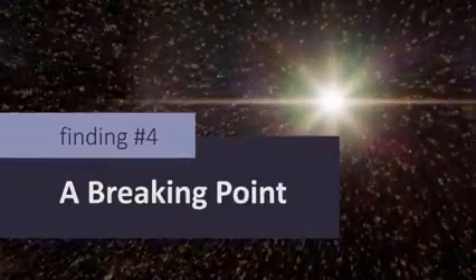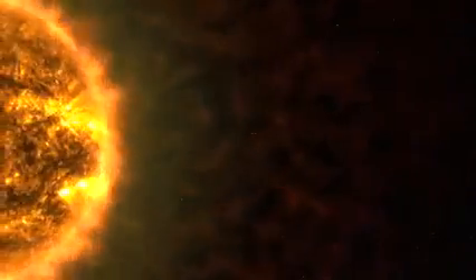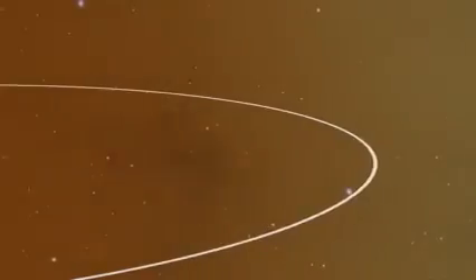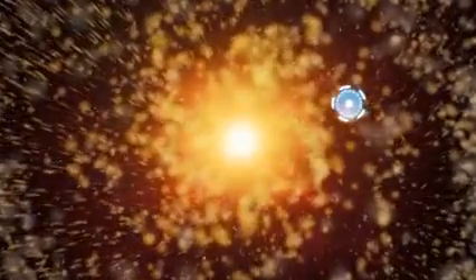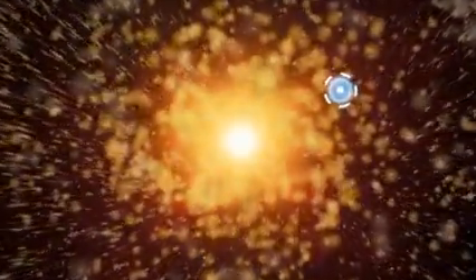Parker found a transition point in the solar wind. The corona is the Sun's faint, outermost layer that transitions to the solar wind. Before Parker, scientists knew that the corona rotates with the visible surface below it, but they didn't know how or where the solar wind switched to flowing straight by the time it reaches Earth. Parker has finally spotted signs of this transition, and the changeover happened significantly farther out than expected.